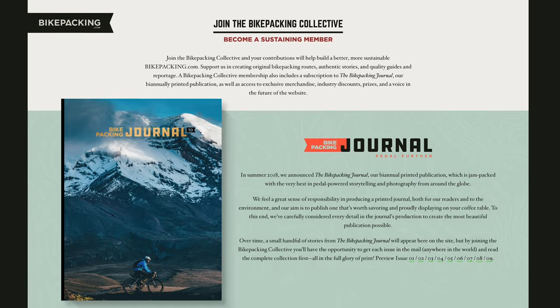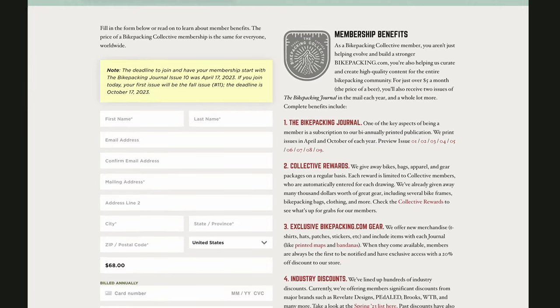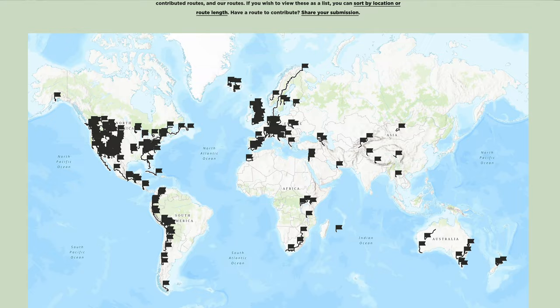As some viewers may know, we launched the Bikepacking Collective five and a half years ago to help support and sustain bikepacking.com, which has been at the forefront of building the bikepacking community for more than a decade by sharing in-depth reportage, reviews, inspiring stories, guides, and creating a first-of-its-kind bikepacking route network that now spans more than 100,000 miles around the world.